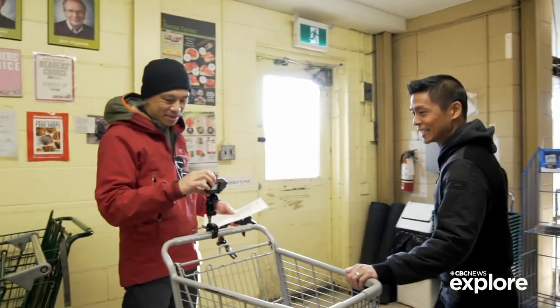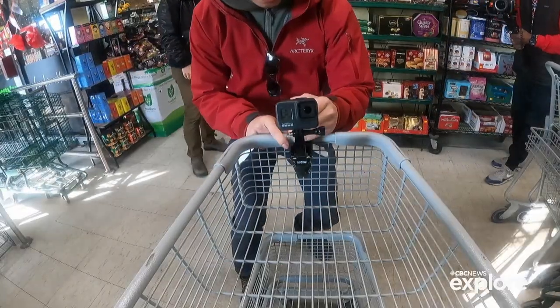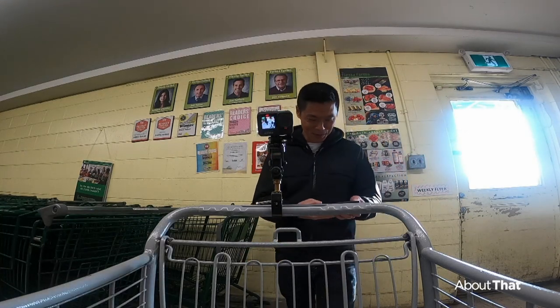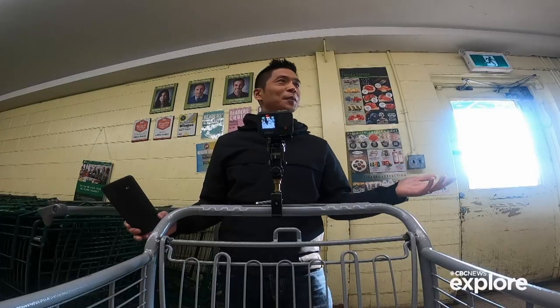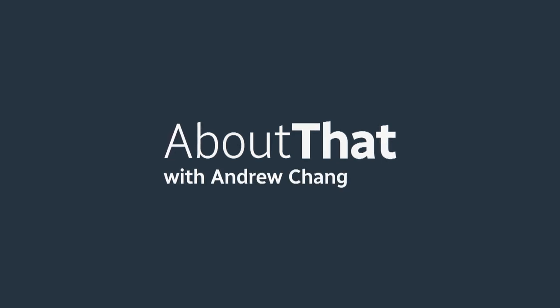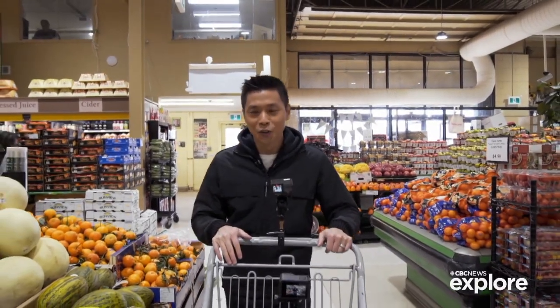Hey, so this is the setup — we have two cameras. Okay, let's go shopping. Hi, first of all, I'm Andrew Chang. You are watching About That, the show where we explain and expand on the news, and we're here in this grocery store because I have a gut feeling.